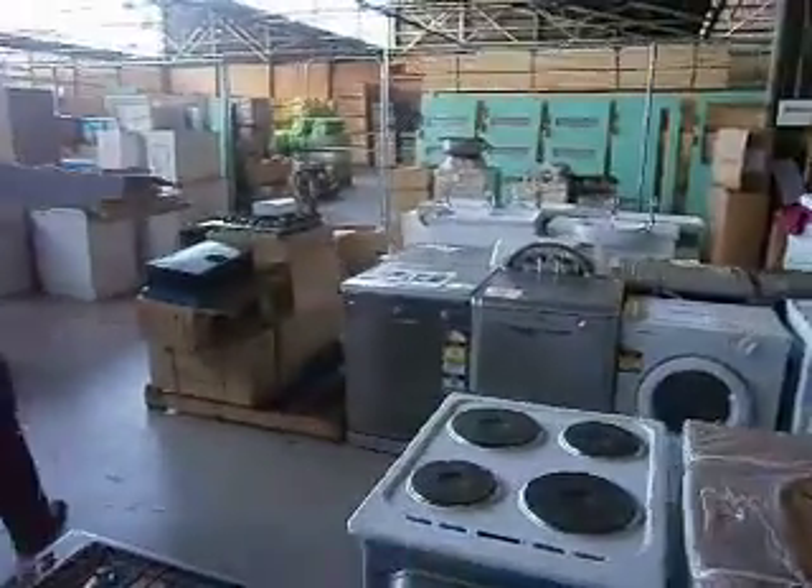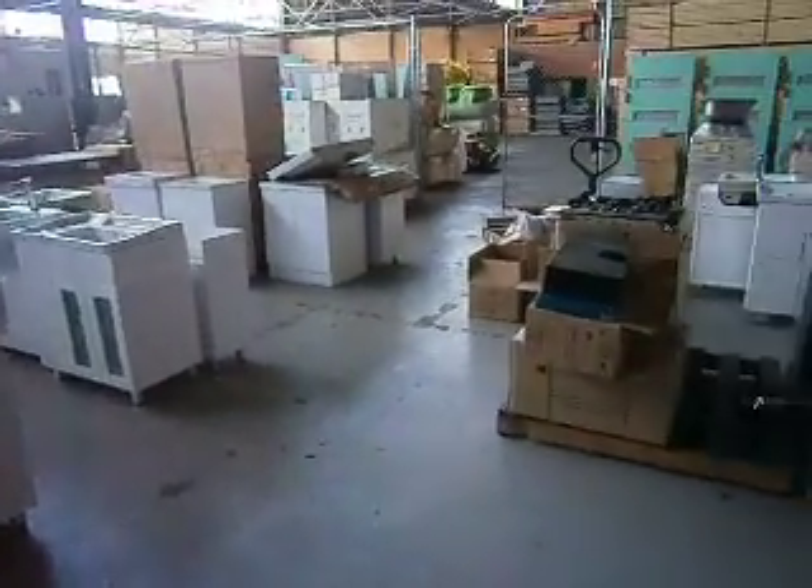Dishwashers, washing machines — plenty of those available. A couple of good UK and Italian-made dishwashers and washers.